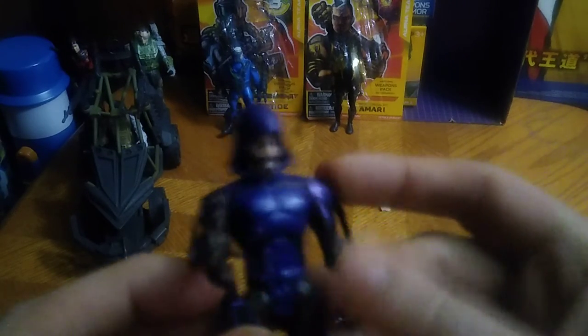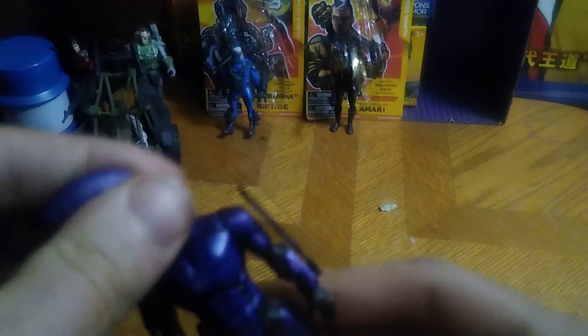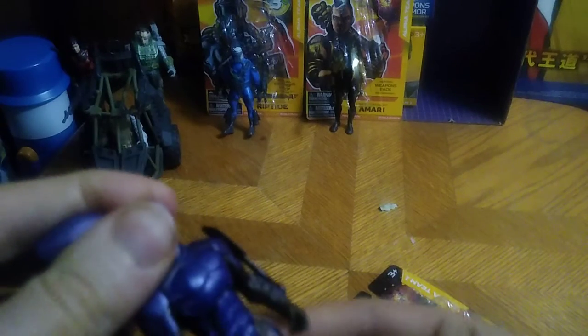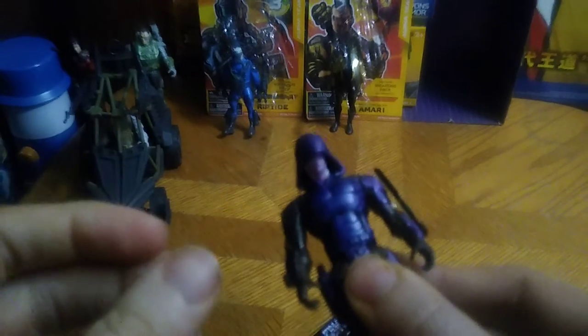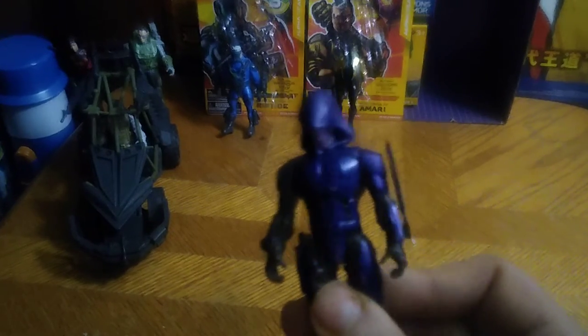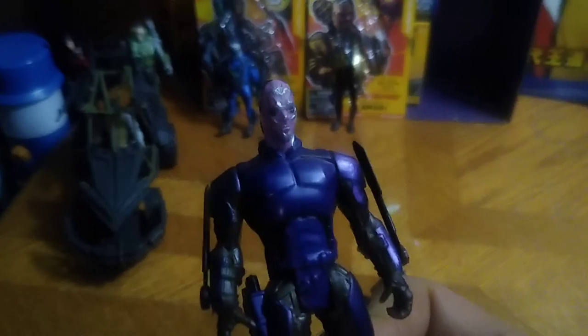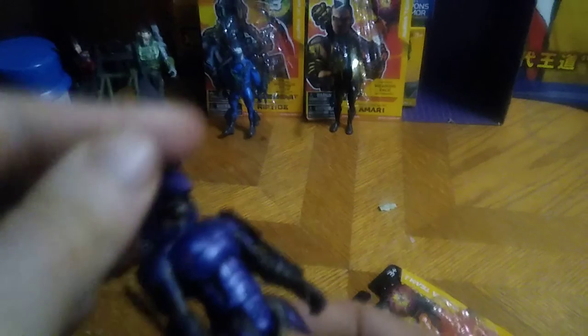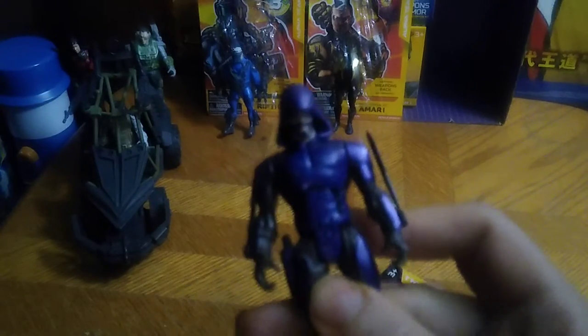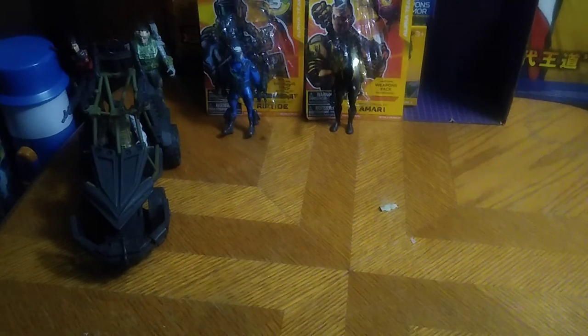He totally gives me some Wolverine vibes. And of course, he can switch his face around — you get another face option, which is nice, because he's an alien spy for the Final Faction. That sculpt isn't too bad, but I'll probably display him with his human face because he looks good with the human face on. That's all there is to say for Tarn, another member of the Alpha Team.